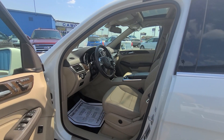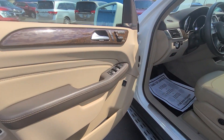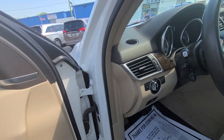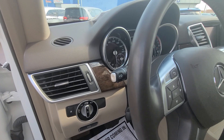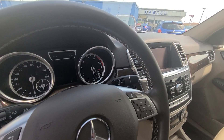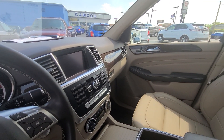On the inside, we have power windows and doors, power driver seat. It has navigation. Super clean.